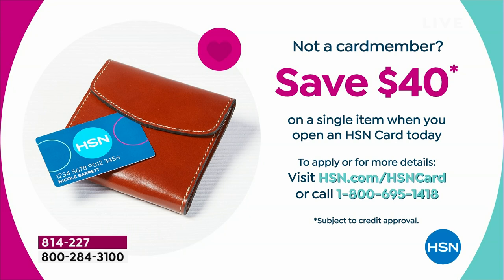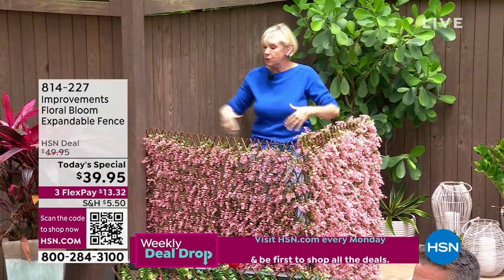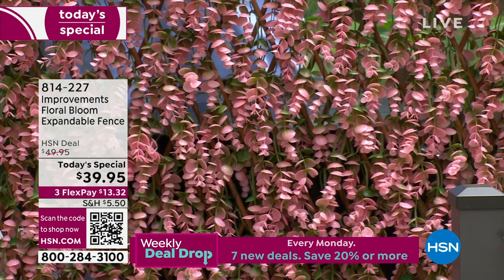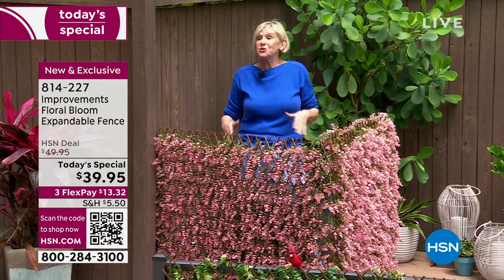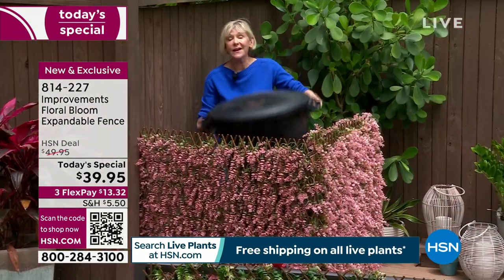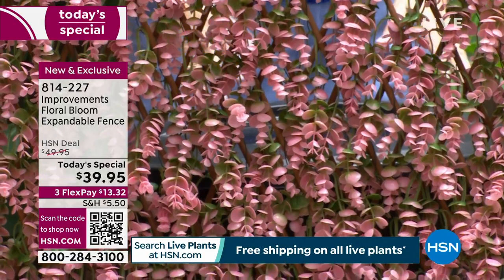Everybody that has a home or an apartment probably has a recycling area or a garbage area — we all have something we want to hide. What we've done here is take two of them. You're getting 12 zip ties, so with two you get 24. We created a right angle and now they're freestanding. This is that beautiful pink. What are we hiding? We're hiding a big old garbage can — a giant one. So think about things in your yard or garden you really want to hide. Now you have something that's not only going to hide them but make the space beautiful.